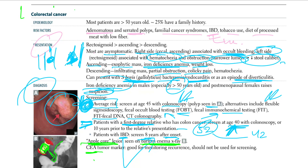CEA tumor markers are good for monitoring recurrence and should not be used for screening. CEA is only used to monitor whether the cancer is recurring — nothing else.